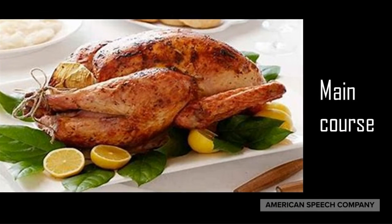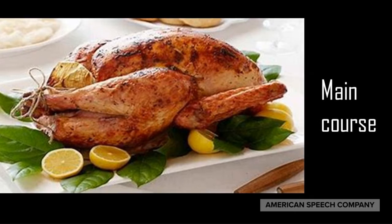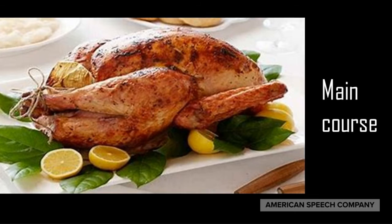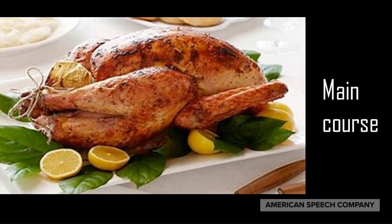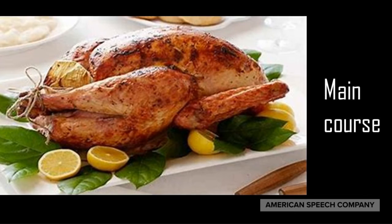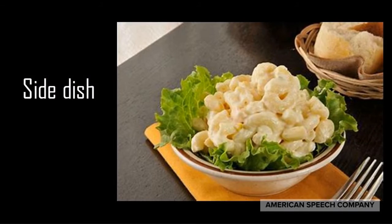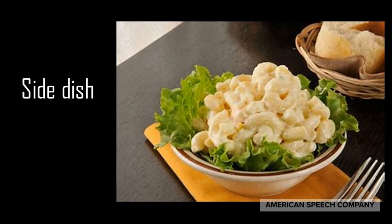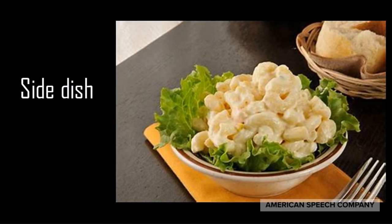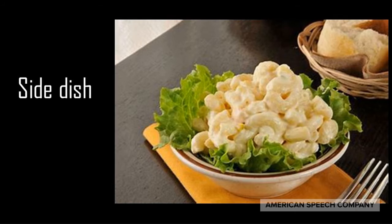The main course is the primary item eaten at a meal. Generally meat, fish, pasta, or tofu would be items that people would eat for the main course. A side dish is a food item that goes along with your main course — something along the lines of vegetables, french fries, or salad.